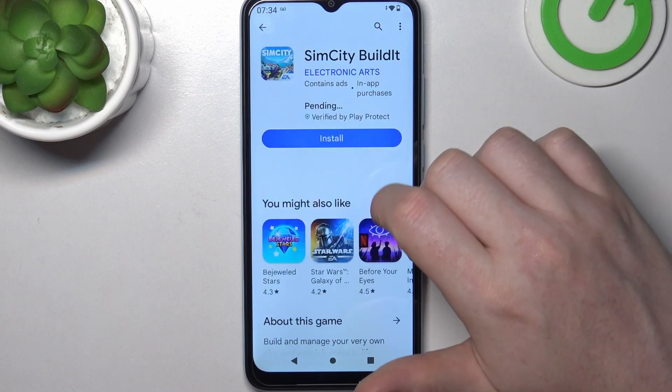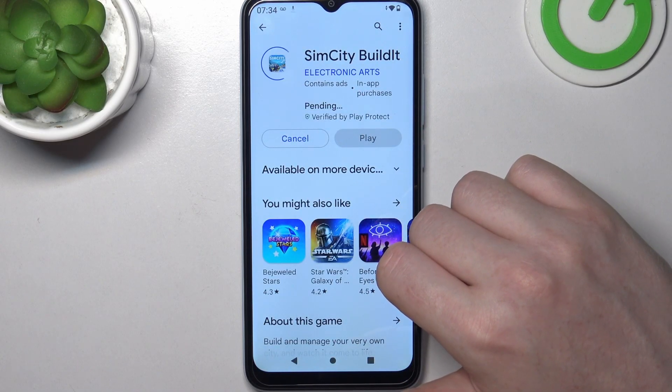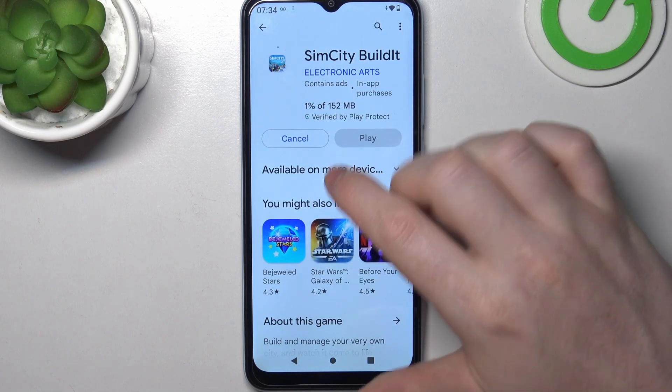Go back to your Google Play Store and try to install the game again, and now it works fine.